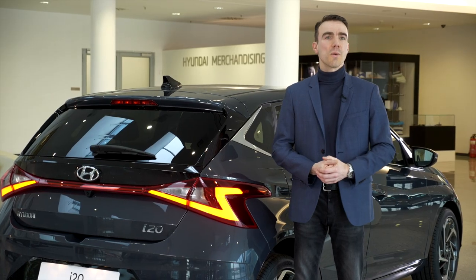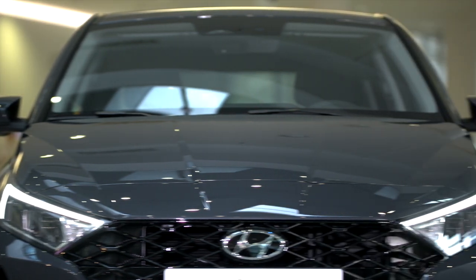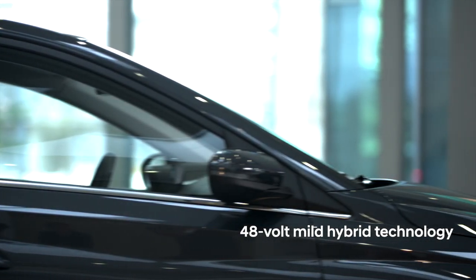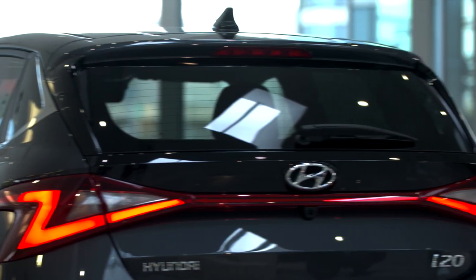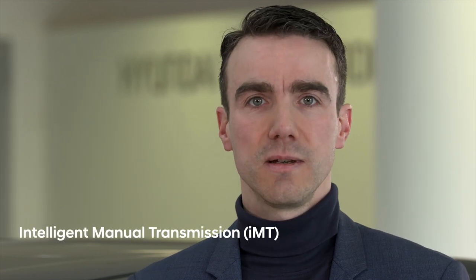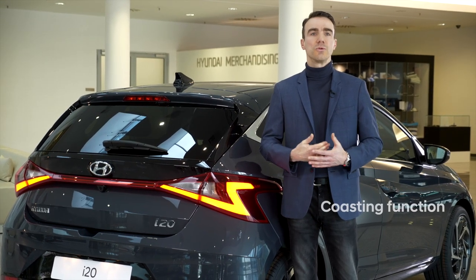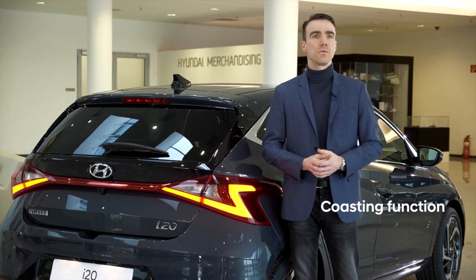The all-new i20 also comes with a completely new range of powertrains — especially the electrification is one of the highlights of the car. For the 1.0-liter turbo GDI engine we have 48-volt mild hybrid technology available. With a manual transmission we have six speeds, and with the 48-volt system we call it an intelligent manual transmission, because as soon as the driver releases the gas pedal the engine is disconnected from the powertrain and we go into a coasting function. That means the engine is switched off and there is no fuel consumption.